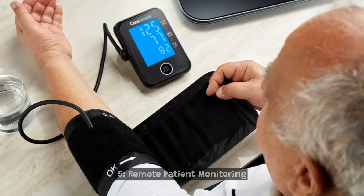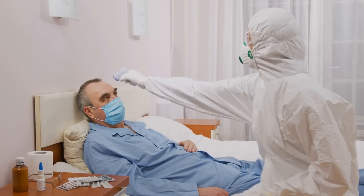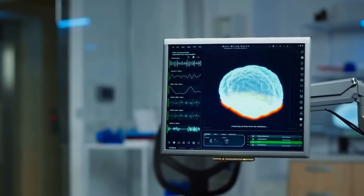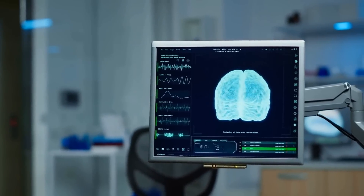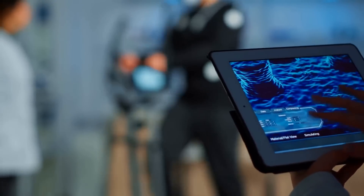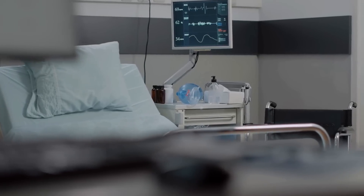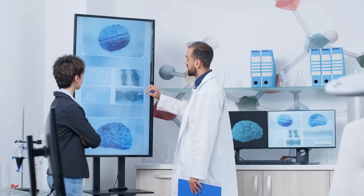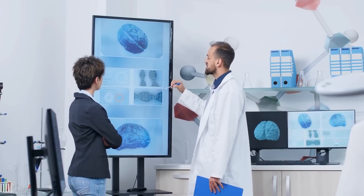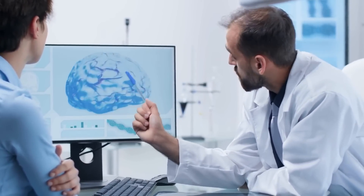5. Remote Patient Monitoring is a healthcare delivery method that enables healthcare providers to monitor patients remotely, typically through the use of connected medical devices and telecommunication technology. RPM allows healthcare providers to collect and analyze patient health data, such as vital signs, medication adherence, and symptoms, in real time from a remote location, allowing them to intervene early if there are signs of a potential problem and provide personalized care plans to manage chronic diseases.